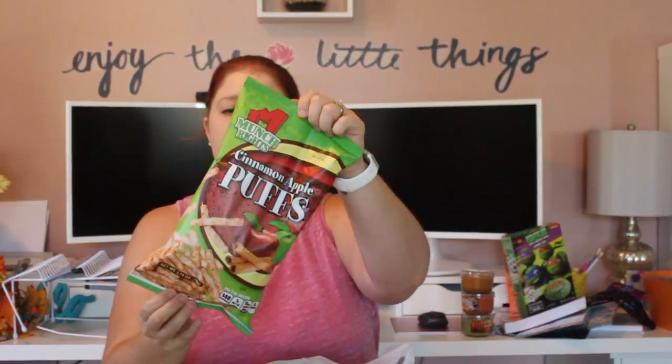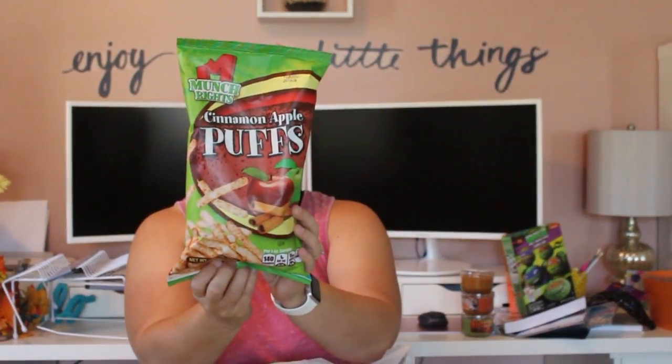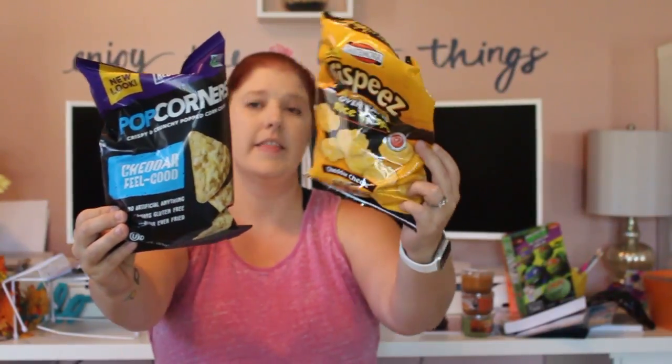Last bag and the majority of it is snacks. I picked up Mighty Rights Cinnamon Apple Puffs — I've seen these hauled quite often and people absolutely love them. Repeat buys include the guacamole chips, which are so good, and the Popcorners in Cheddar Feel Good flavor — my absolute favorite snack from the Dollar Tree. I also got Crispies in Cheddar Cheese. My son loves the soft baked iced oatmeal cookies — every time I come back from the Dollar Tree he asks if I picked them up, and they're a big cookie so I only give him one at a time.